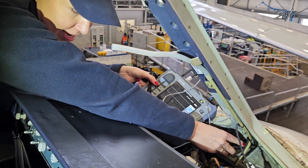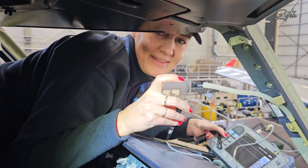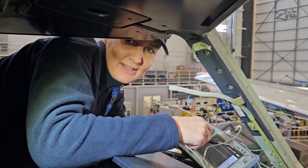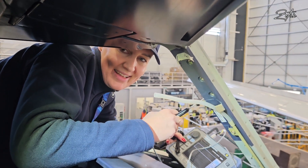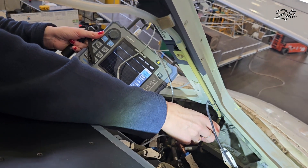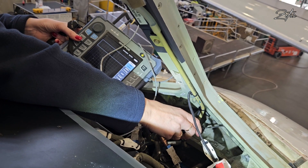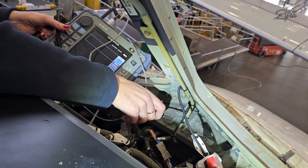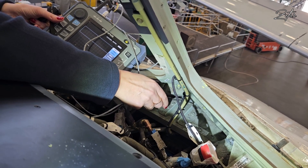Some of you might not know what eddy current means, so I asked Yolanta to explain how it works. We have a coil which has its own magnetic field, and the material also has its own magnetic field. These two magnetic fields interact and create the eddy currents. During the inspection we hold the probe directly on the surface and check the entire surface to find fatigue cracks — all radii and all edges.